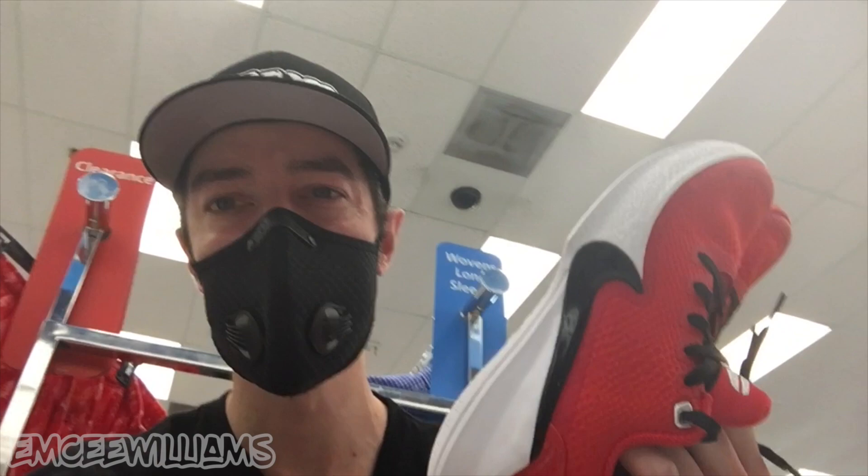Turns out these Kobes aren't a kid size — technically a men's size four and a half. But the size doesn't really matter because, as you can see on screen, these Kobes and reselling do not go together like peanut butter and jelly, which means no go. Sorry dudes, back to the shelf you go.